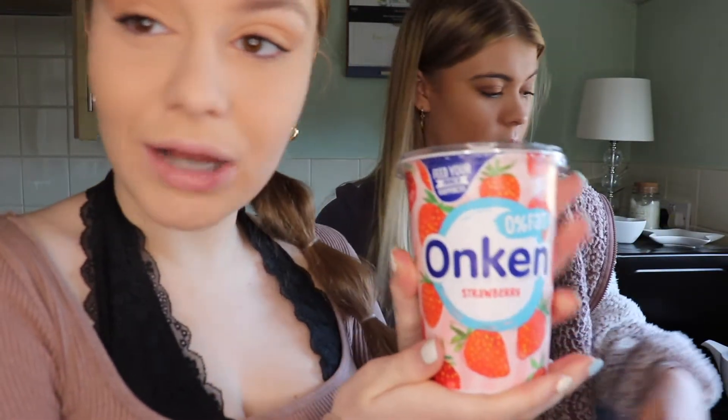So it's breakfast time. We're going to go film breakfast — meet you in the kitchen. We've gone down, we're in the kitchen currently, about to make our breakfast that we've been eating nonstop for like the past week or so. We love it. So the ingredients: me and Bella make ours slightly differently. This is just the Onken yogurt, but you could probably use any yogurt.